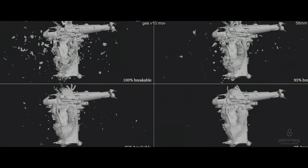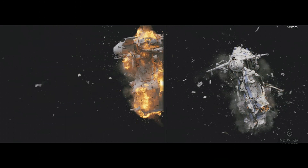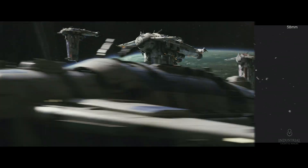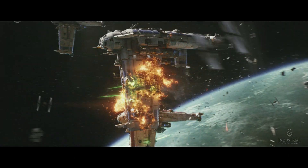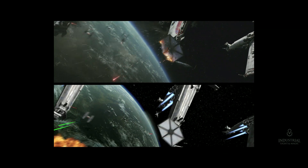We've gone right into the ships and we model, rather than modeling the outside first, we actually model from the inside out. So as you destroy a ship, you're actually opening up holes and the audience can see in. It was really exciting to do and I think it took the destruction to a new level.